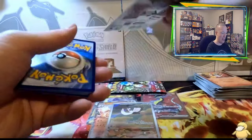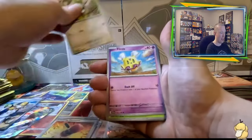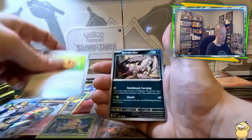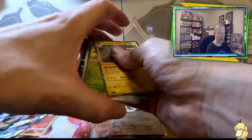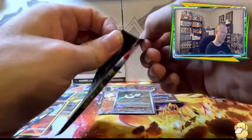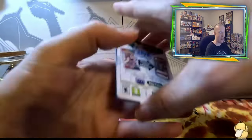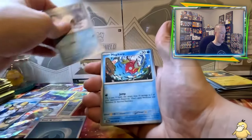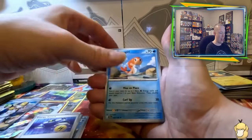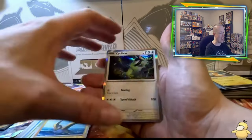Second to last pack: Electrode, Crushing Hammer, Starly, Shroomus, Picnic Basket, Bombardier, Hypno, Professor's Research — the Drifblim, and a Pawmot holo. Final pack of the ETB: calling Fire — Darkness Energy. Cetoddle, Magikarp, Magnemite, Energy Switch, Tatsugiri, Scovillain, Torkoal — Tropius reverse, Wattrel reverse, and a Cyclizar as your holo. We did not hit the big one in the last pack, but that's okay — we pulled a lot of nice things today.